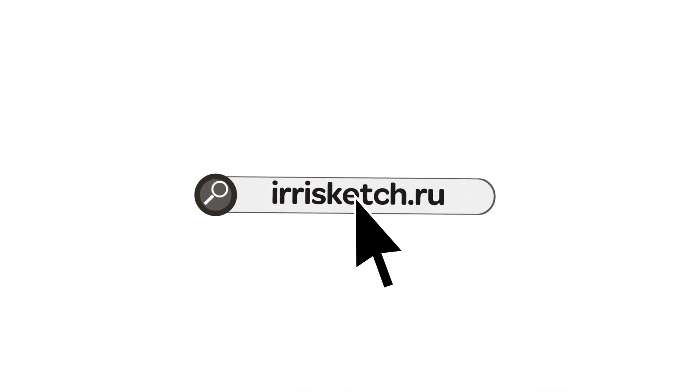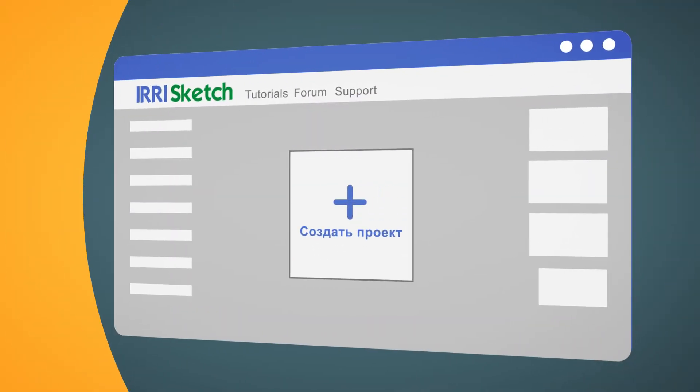I present you IrisSketch, an online service made for designing automatic irrigation systems.